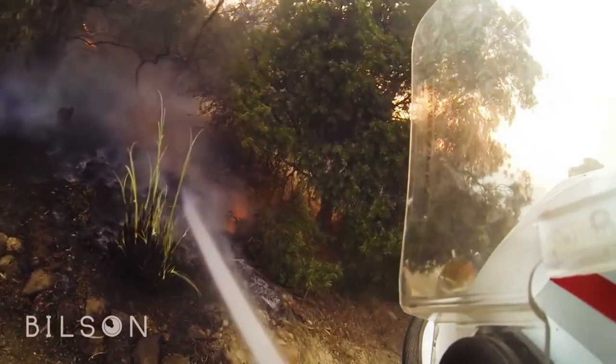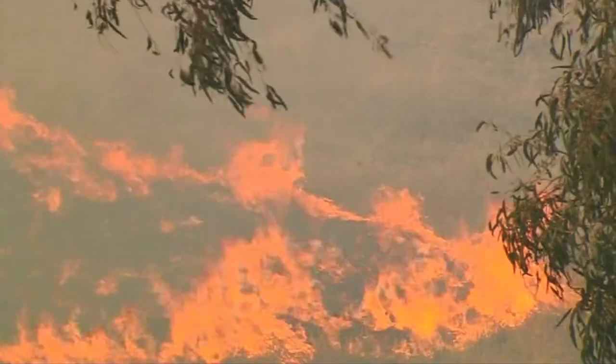If those embers and logs don't get put out, the fire will spark up again and it will be raging before you know it.